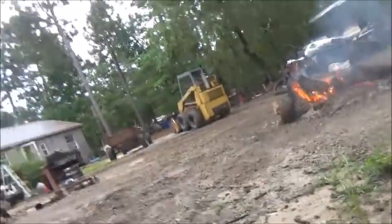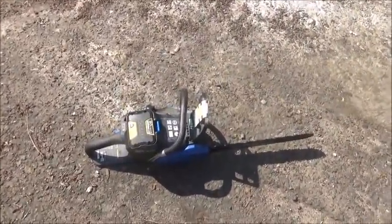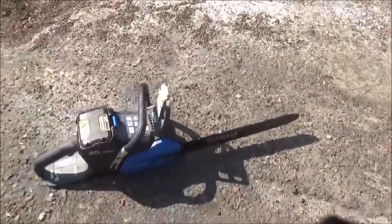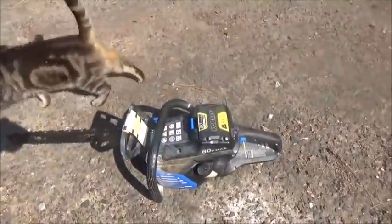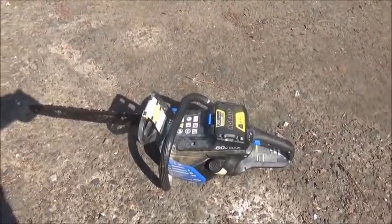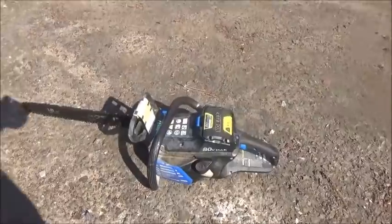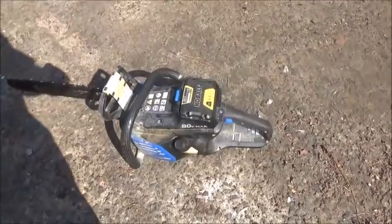I appreciate everybody watching. A lot of comments came in about the chainsaw, so I figured I'd show what I was using. It's an 80-volt Cobalt — actually my son's chainsaw that he bought. I like it; I didn't think I would like a rechargeable but it's not bad. Weight-wise it's about the same as a gas saw, so you're definitely not losing any weight. It's a heavy, well-built saw and does a good job. I especially like it at accident scenes, and I've been lucky to have it with me a couple times when I needed it.